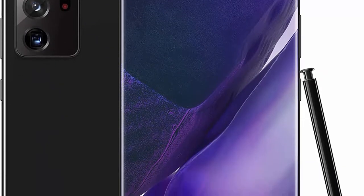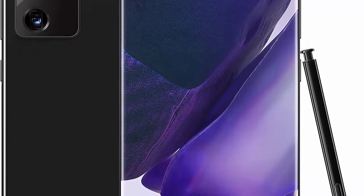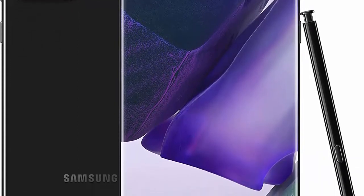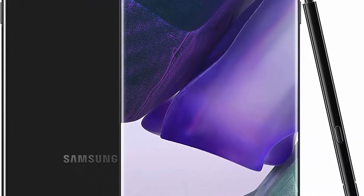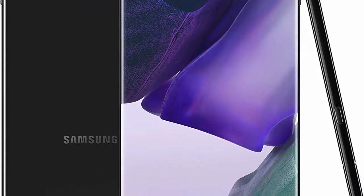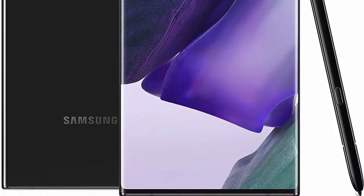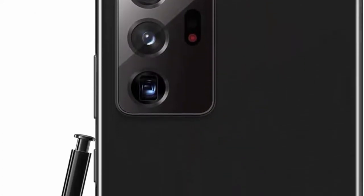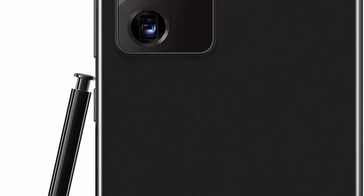S Pen and Samsung Notes: pen precision meets PC power with the S Pen and Samsung Notes — so responsive it feels like you're using a real pen. Intelligent Battery and Super Fast Charge: all-day Intelligent Battery learns how to optimize battery life, while super fast charging boosts your battery in minutes.